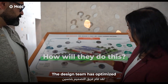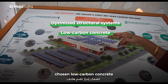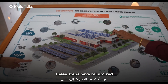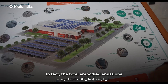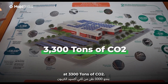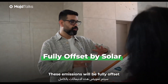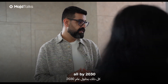How will they do this? The design team has optimized structural systems, chosen low-carbon concrete, and used lightweight facades and materials with recycled content. These steps have minimized the embodied emissions. In fact, the total embodied emissions for the Sea Institute have been calculated at 3,300 tons of CO2. These emissions will be fully offset by solar energy generated on site, all by 2030.